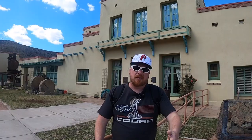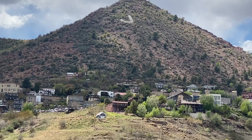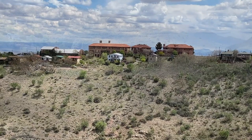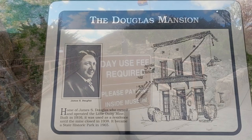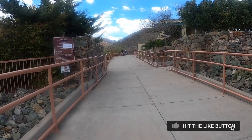We're going to go ahead and take a tour of it and show you how it is. The Douglas Mansion is a museum devoted to the Jerome area and the Douglas family. The museum features exhibits of photographs, mining artifacts, and minerals, in addition to a video presentation and a 3D model of the town with its underground mines.